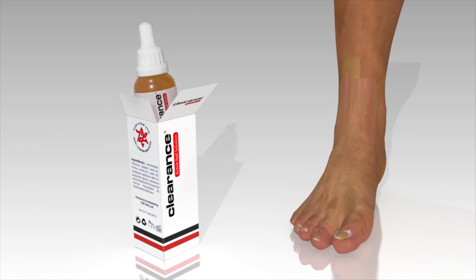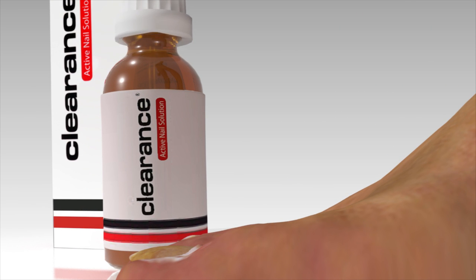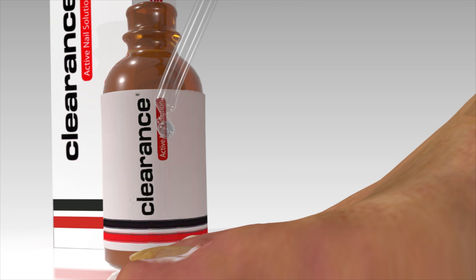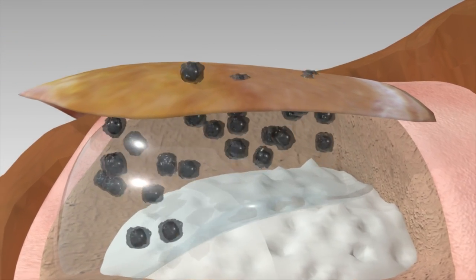With the help of a revolutionary formula that combines herbs and natural compounds, Clearance defeats the fungus. When applying Clearance on the infected area, it disengages the fungus from the nail and exposes it to clean, fresh air.